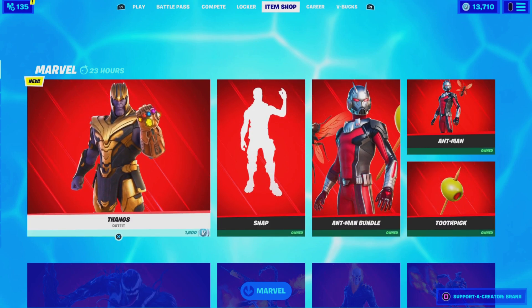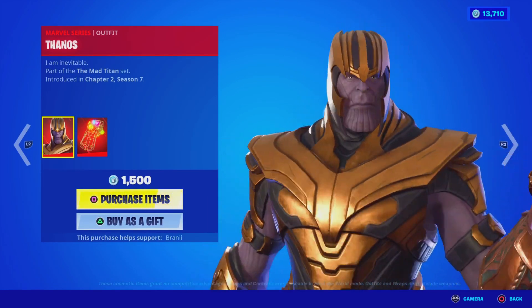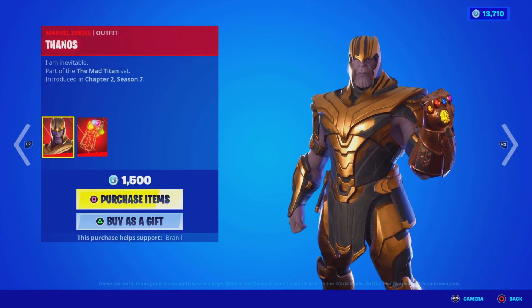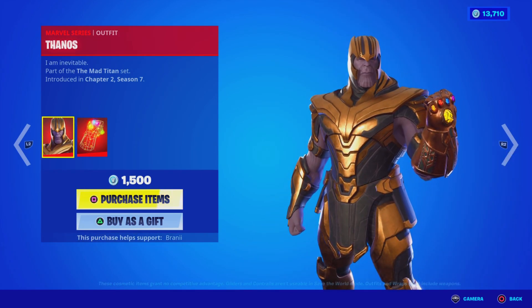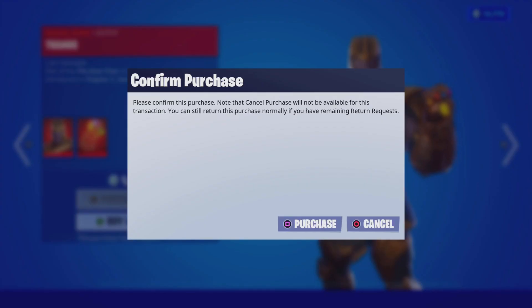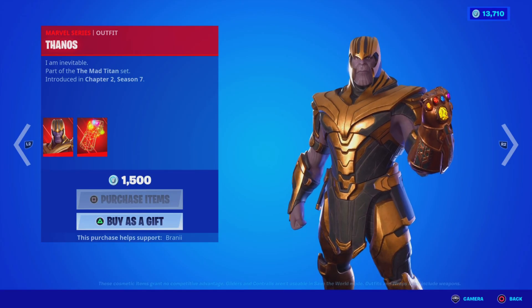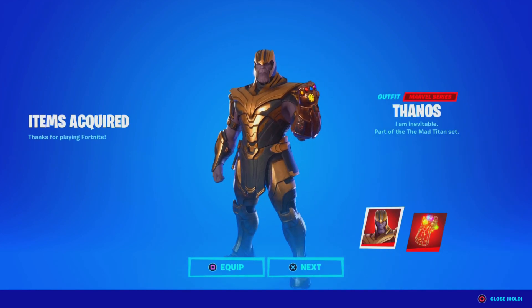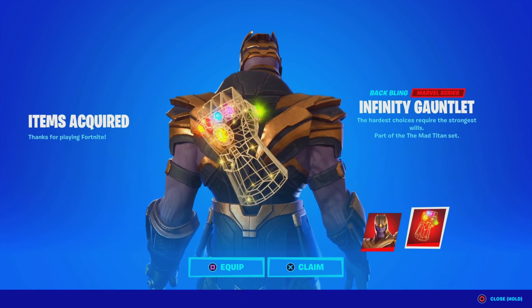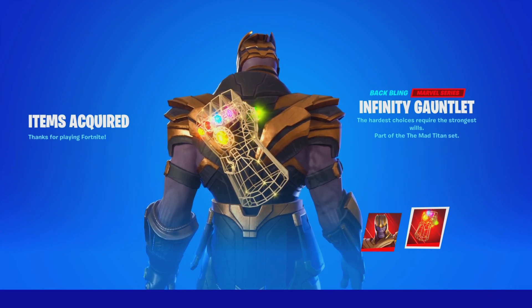Here's what's in the shop today — we got the Thanos skin. Take a look at the face, he looks so sick. It's 1500 V-Bucks and it is worth it. Since it's a Marvel series skin it costs 1500, but we're going to purchase it using code Brandy with two I's. You get the Thanos skin, part of the Marvel series rarity, and you also get the Infinity Gauntlet back bling — that's so sick.